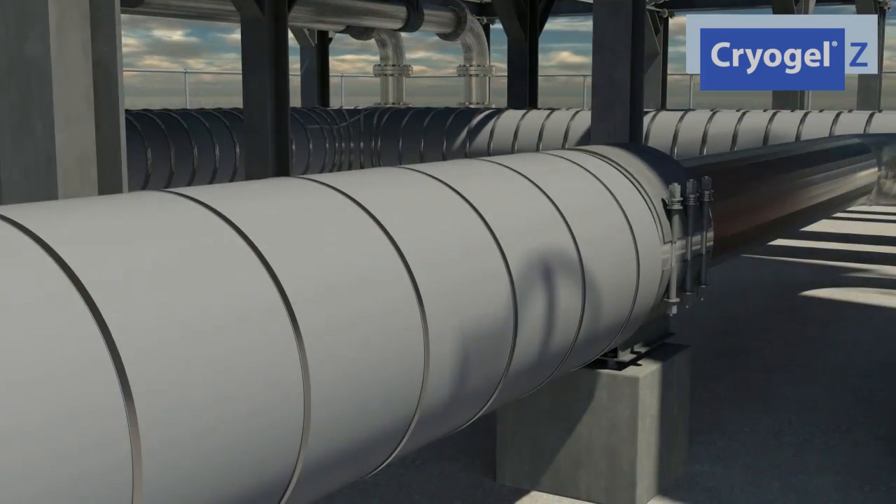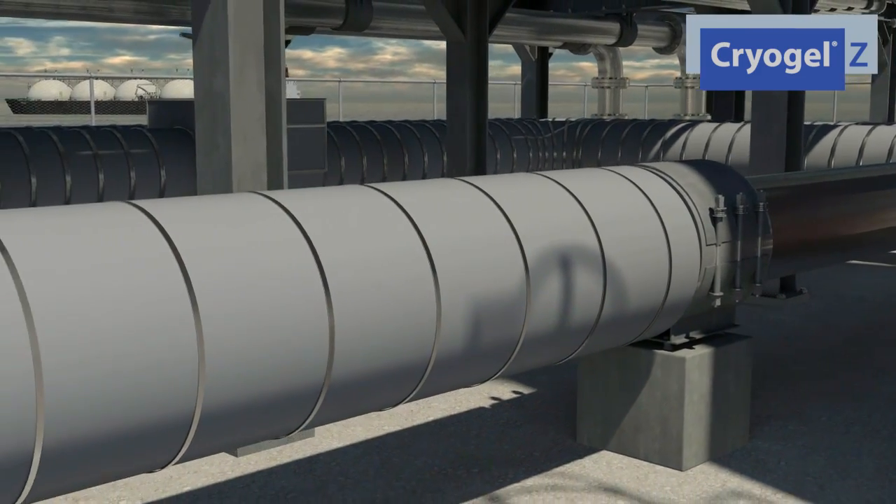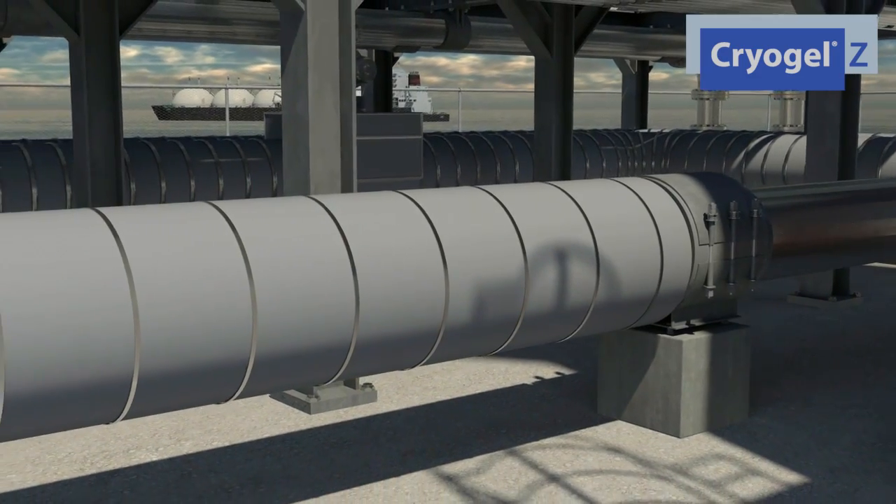Improving project safety, schedule, and cost. Cryogel Z also provides exceptional acoustic insulation and passive fire protection.